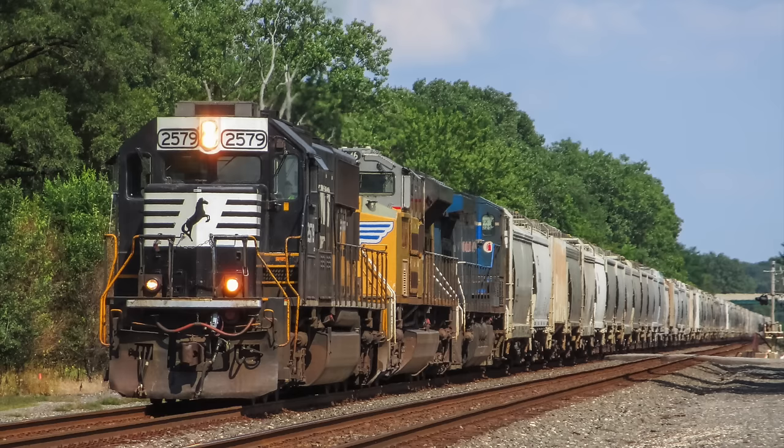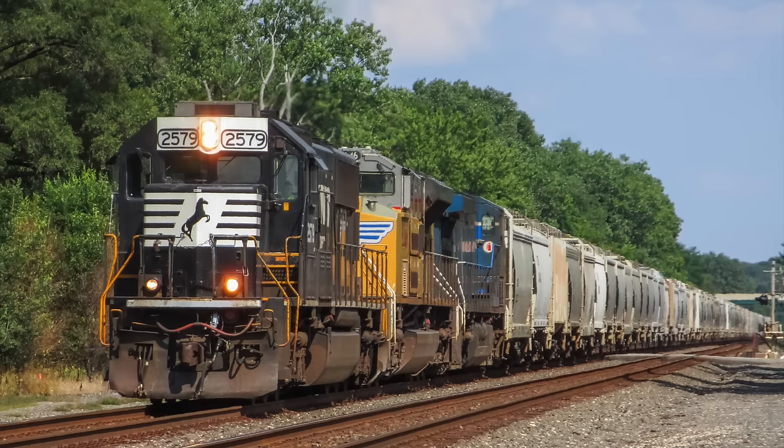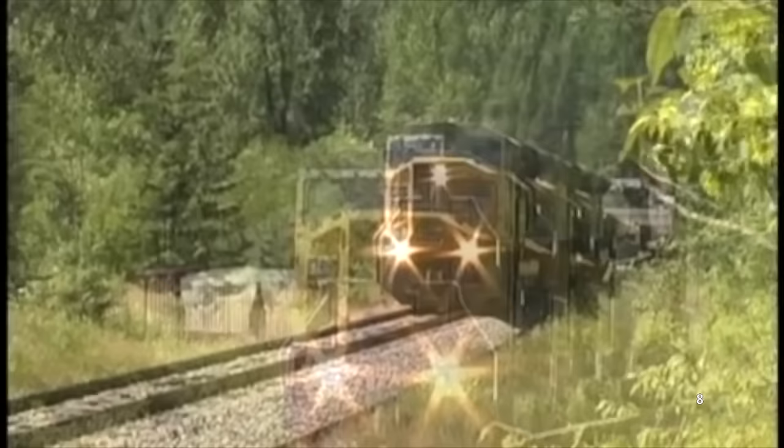Luckily, in the 1990s, EMD debuted the SD70 series, an engine that would bring EMD back into the good graces of railroads. Unfortunately, just a few years later, EMD introduced a new locomotive that failed arguably even harder than the SD50 did.